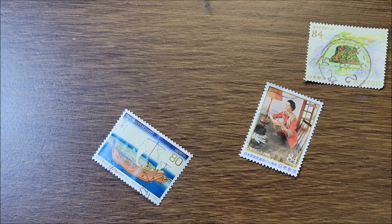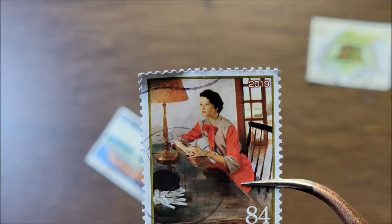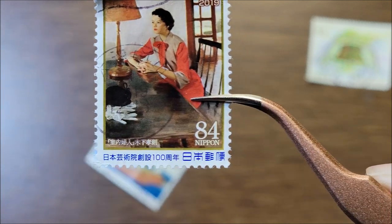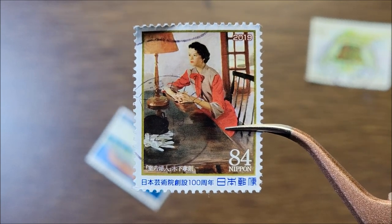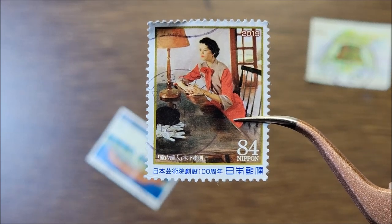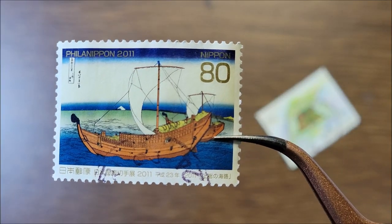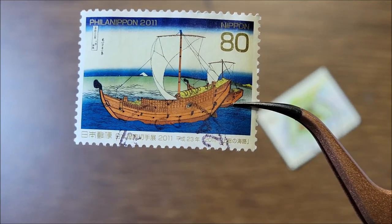The next one is from 2019 and it is the centenary of the founding of the Japan Academy of Fine Arts. It's called 'Indoor Women' by Kenosheita Ekinori. And then this one is from 2011 — it's the Japan World State Exhibition with Labels.